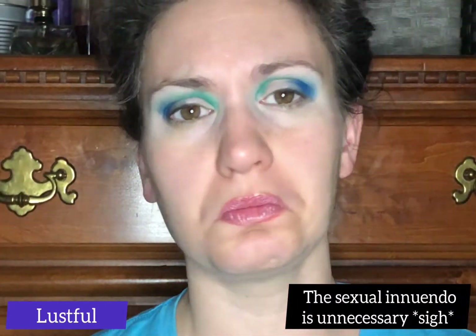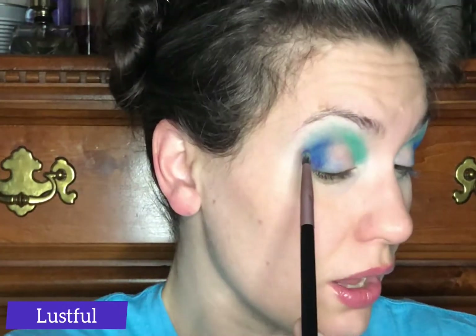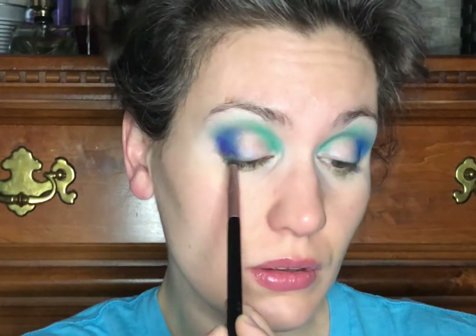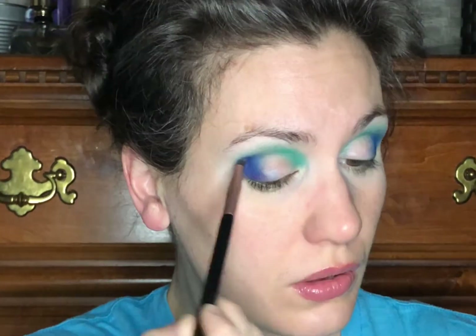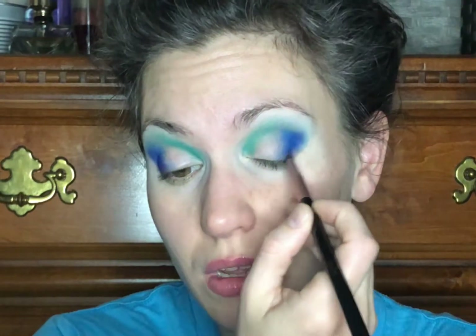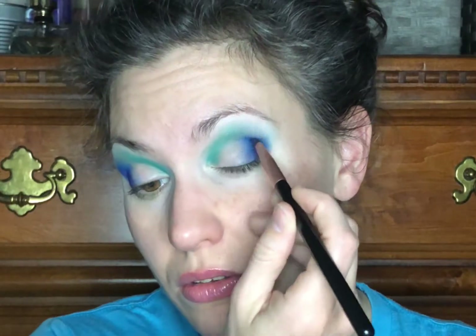I'm going to take a small blending brush and dip into the dark purple matte called Lustful. I have to say I'm not a huge fan of these shade names — they have nothing to do with peacocks, it's just random. I'm going to put Lustful right in the outer corner to kind of purple up that blue a little bit. I don't want to totally cover the blue, so this is staying very much in the outer corner. I haven't had any problem with these shadows — they're all very pigmented, easy to work with, blendable, buildable, and I haven't had any patchiness either. Everything's working really nicely.